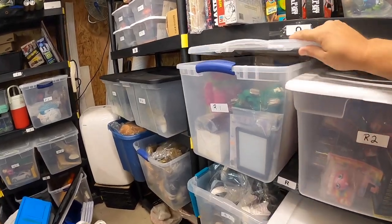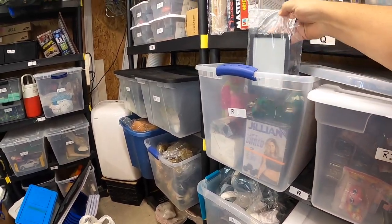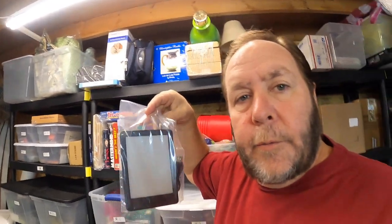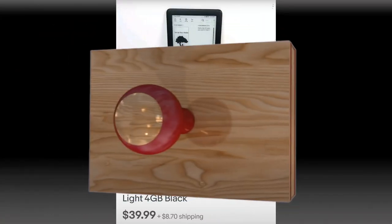We're going to come in here to the R1 bin, and right here in front is a Kindle. This is a really nice Kindle. I was actually surprised when I came across this at a garage sale marked $1. I plugged it in, tested it, it works fine. I was able to delete the information, erase it, and bring it back to its original condition. This Kindle sold for $40 plus shipping.